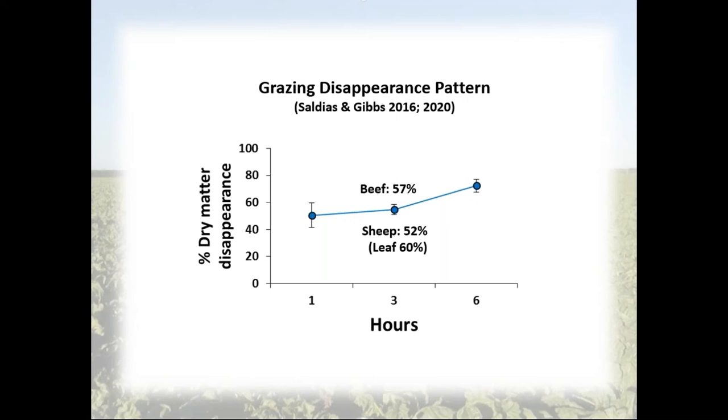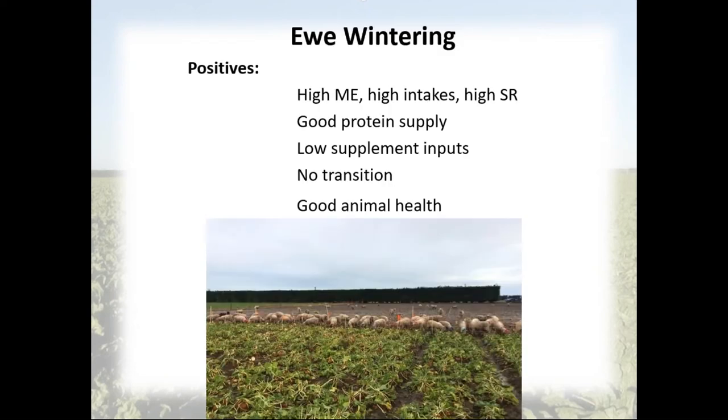Addressing ewe wintering systems specifically: the key positives are that you can have a really high ME intake — higher than any other forage. As a consequence of really high yields you get a very high stocking rate. For a very low dry matter feed, one of the peculiarities of beet is that once sheep are well adapted to it they can achieve very high intakes — it's very common in hoggets to have intakes well over 3% of live weight in dry matter every day, and even multiple gestating ewes in mid-trimester can still achieve intakes over 3%.